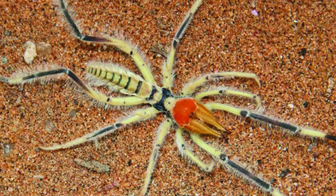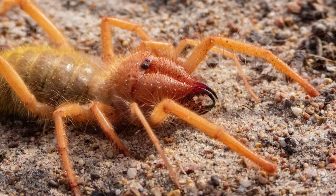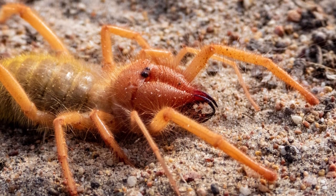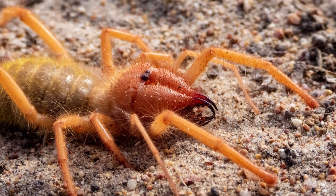Unfortunately, there are many myths about them that have continued to circulate online. Some of the myths make camel spiders sound ferocious, but they are really very interesting creatures to read about.